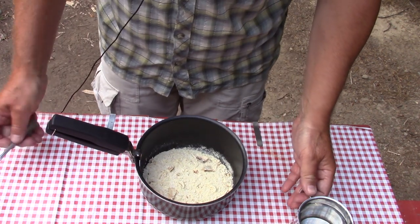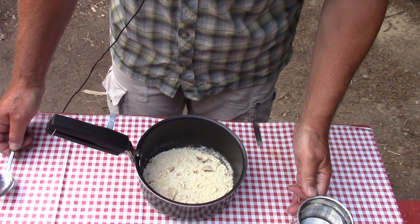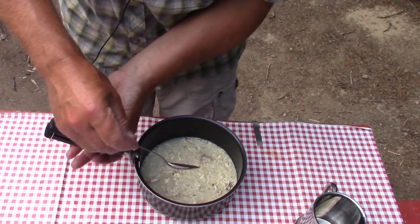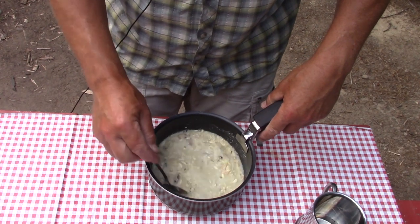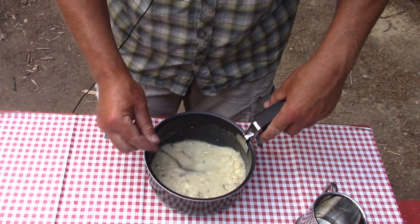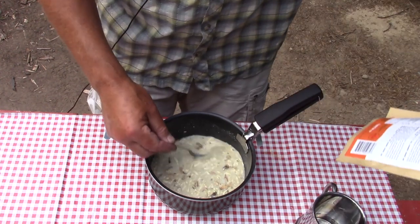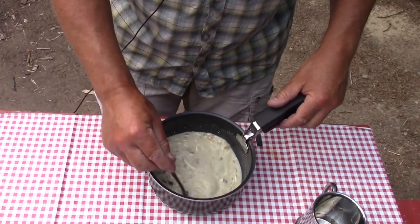We add 400 mils, just under two cups of water to this. Mix it together, and like with the other Happy Yak meals, the sauce itself pretty much dissolved instantly. All that's left now is to bring this to a boil, simmer it for one to two minutes as instructed, then cover and let stand for 10 minutes.